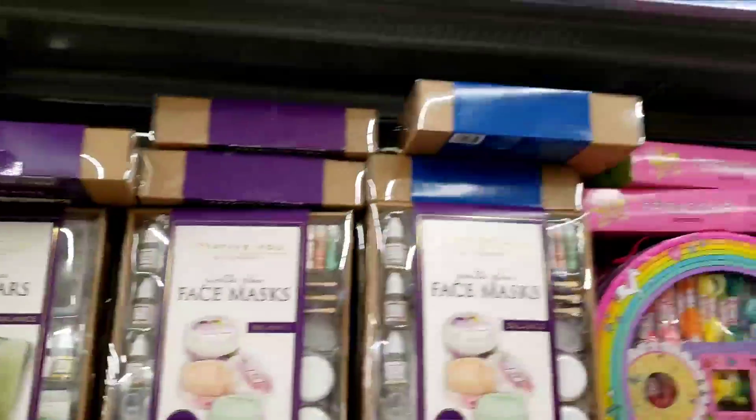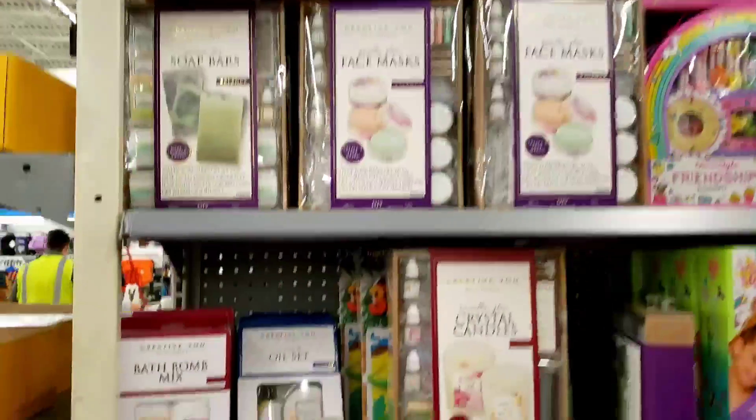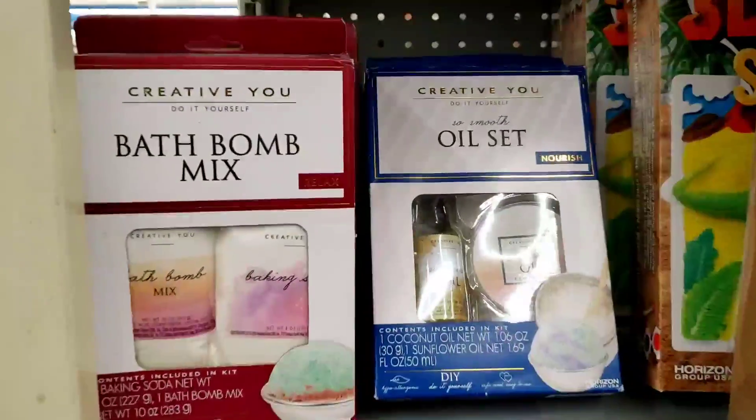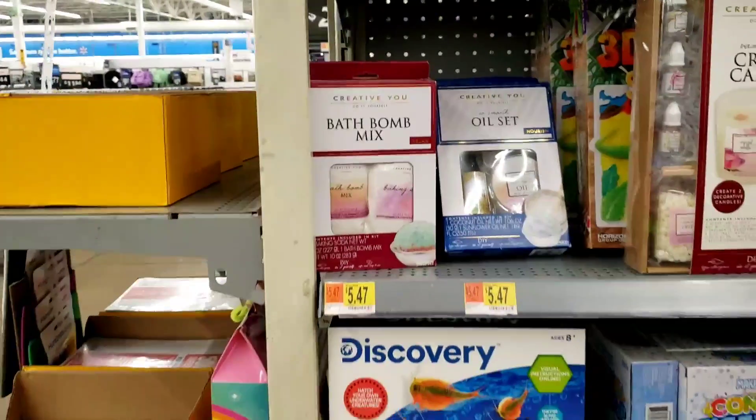I did scan the soap bars — they are regular price. I scanned the face masks — they are regular price. But the blue ones I'm also gonna scan, and if they are on clearance I will link it on the screen.